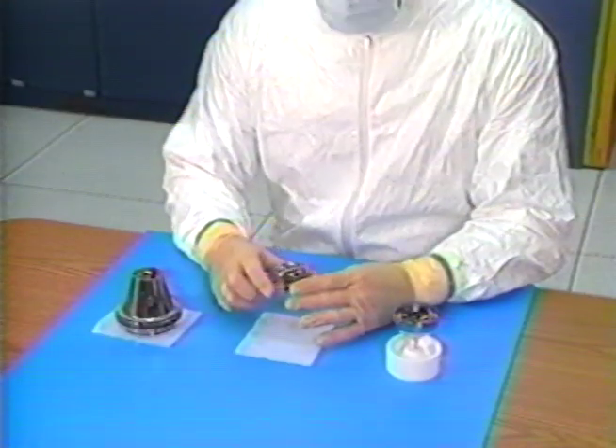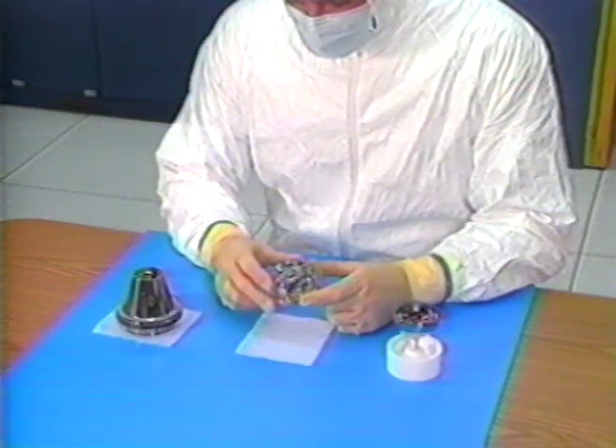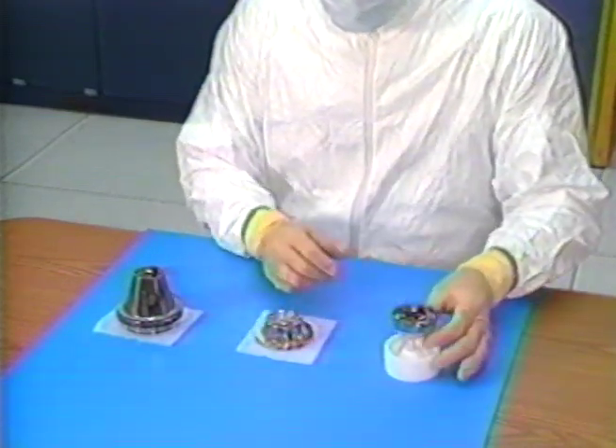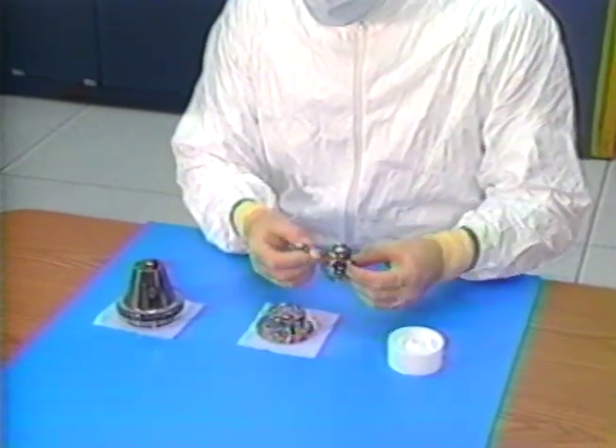He has discovered the basis for a very simple, highly accurate gyro. This simple physical phenomenon is the basis for today's state-of-the-art gyro: Delco's Hemispherical Resonator Gyro, the HRG.